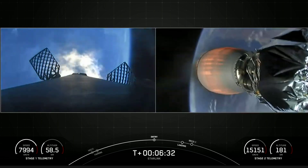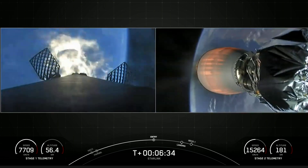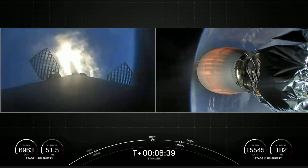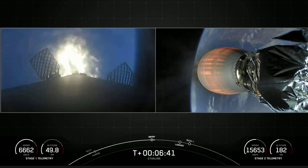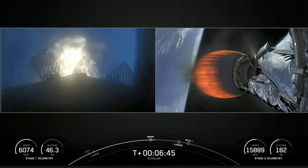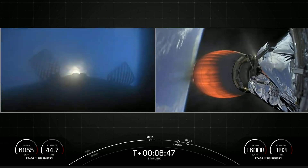You can see on screen three of the nine first stage engines have relit. This burn is expected to last for about 20 seconds before we shut it off again. You can see the speed of the first stage at the bottom left-hand side of the screen — we're starting to decrease that.